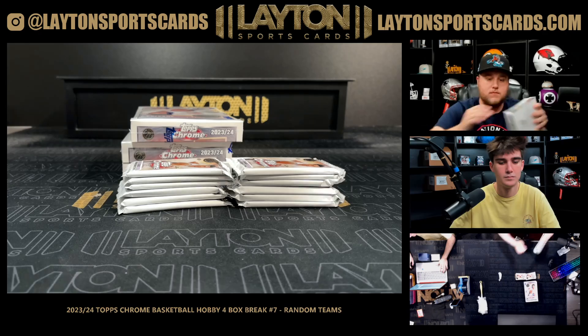Refractor of TP, Arvydas Sabonis numbered to 349. Got a rookie auto of Chris Livingston for the Bucks. IQ prism of Benedict Mathurin. There's a Wemby base rookie.